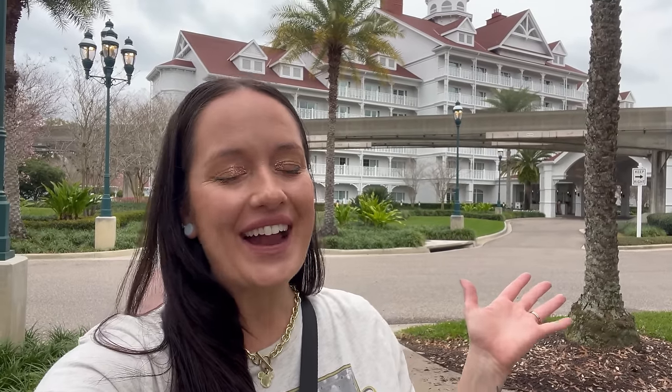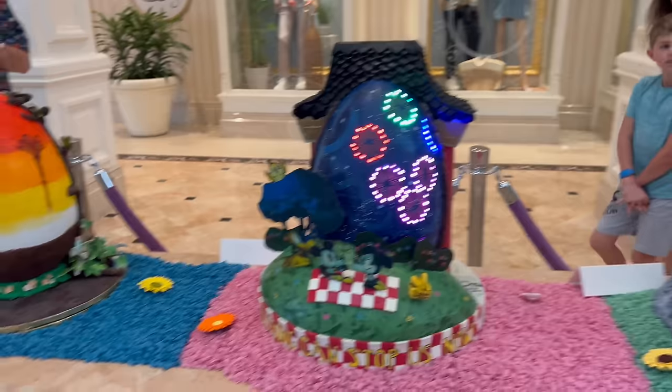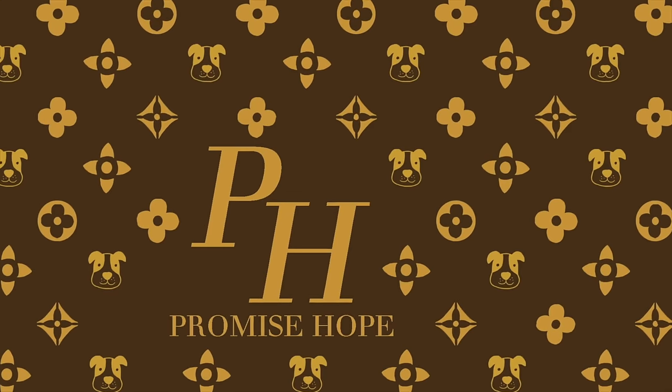Hey gang, today we are at Disney's Grand Floridian Resort and spring has definitely sprung here. They just dropped their 2024 creative Easter egg designs as well as the Grand Cottage where we can get all of our spring snacks. So won't you spring with me inside this resort to check this new stuff out?